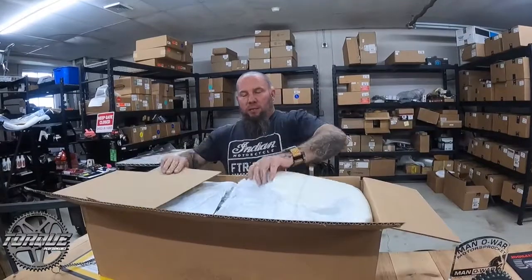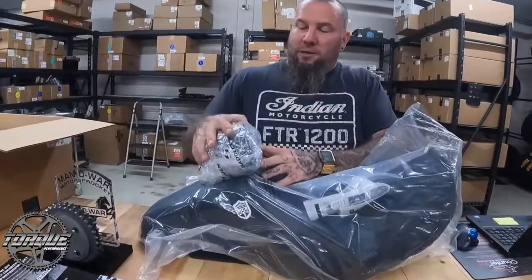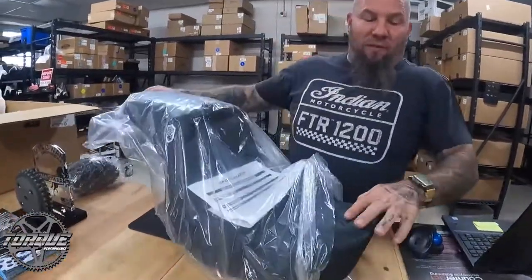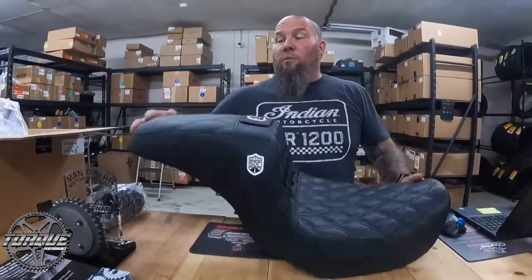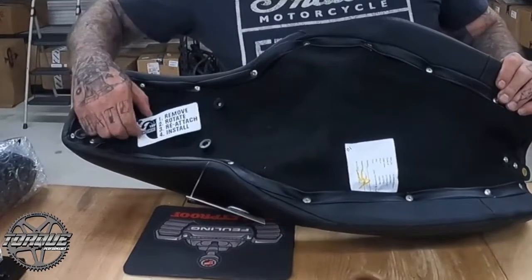When opening a seat with a knife, be very very careful — if you cut the seat it's going to be a process to get Saddleman to fix it for you. This particular one fits Dynas, comes very well packaged. The backrest sits basically at the top of the lumbar support. It's got carbon fiber, double diamond stitching, gripper material, and a nice back support with gripper material for the passenger as well.